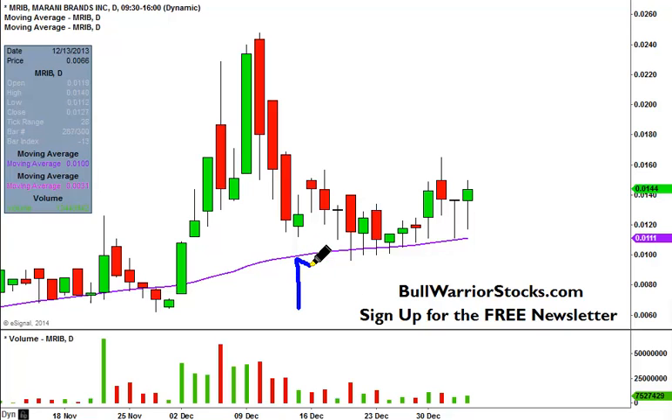What is this key level of support right here? This purple line is the 50-day simple moving average, and you can see multiple times the bears have tried to push the price down below, and the bulls have just had none of it.